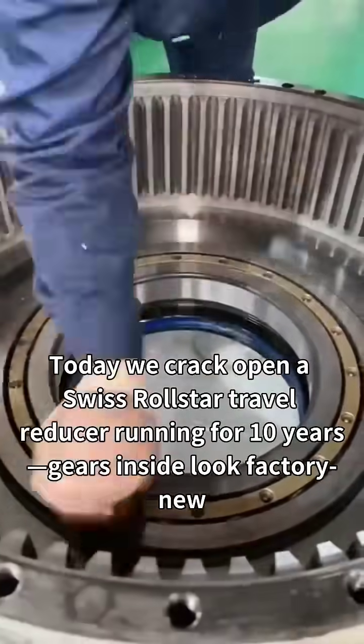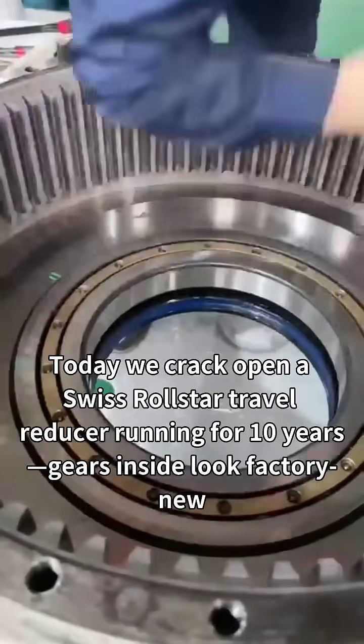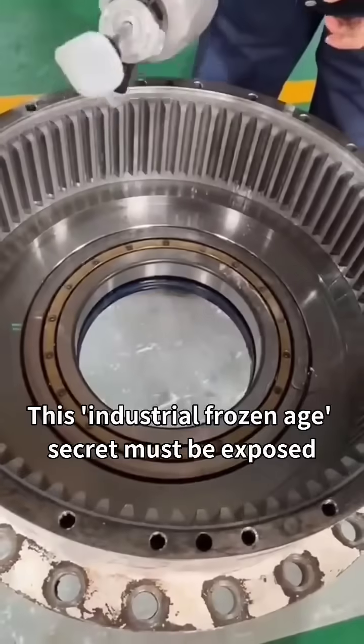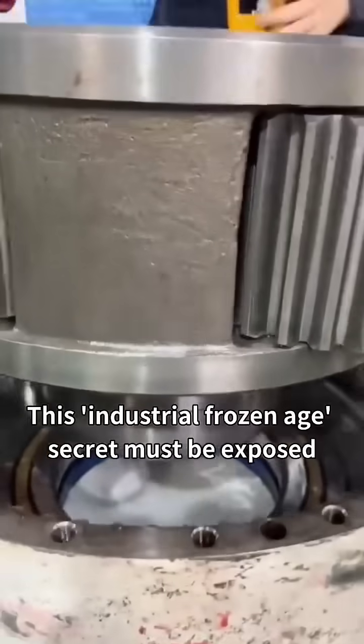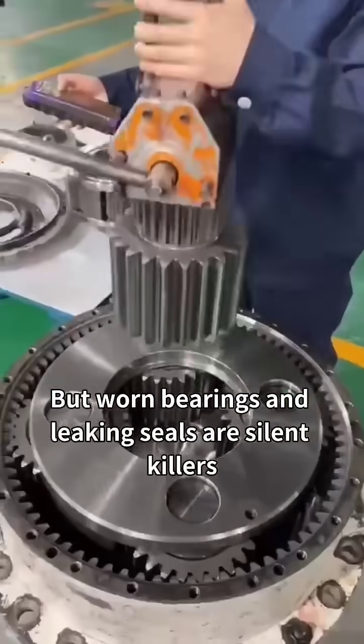Today we crack open a Swiss Rollstar travel reducer running for 10 years. Gears inside look factory new — this industrial frozen-age secret must be exposed. A decade in the trenches: planetary gears show zero wear, but worn bearings are the silent killers.